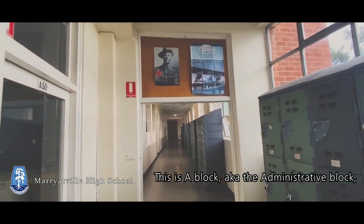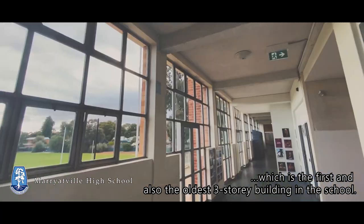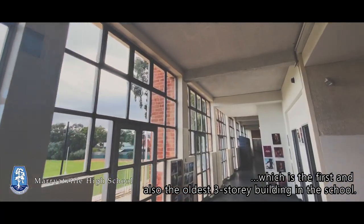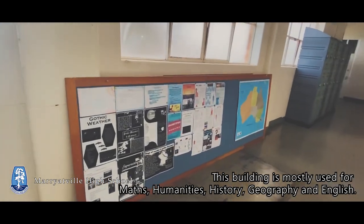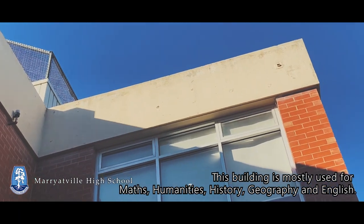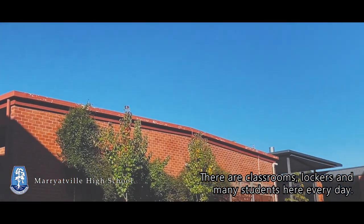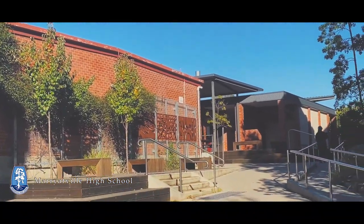This is A Block, a.k.a. the administrative block, which is the first and also the oldest three-story building in the school. This building is mostly used for mathematics, humanities, history, geography, and English. There are classrooms, lockers, and many students here every day.